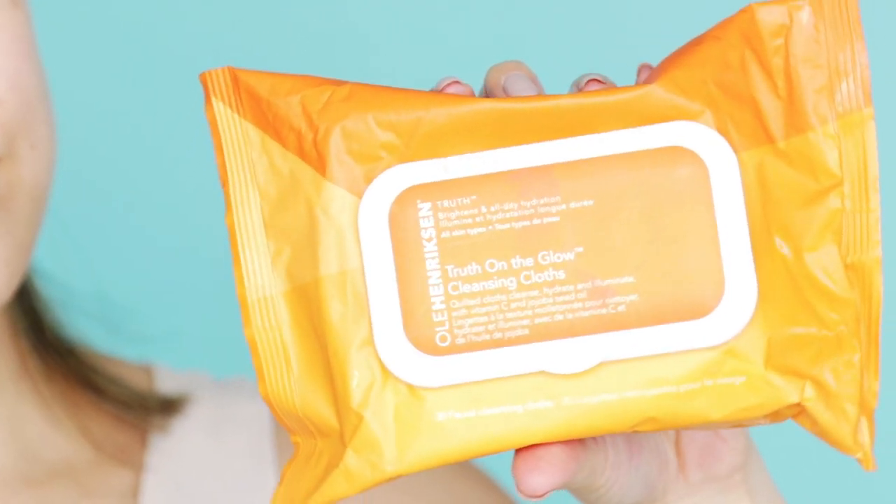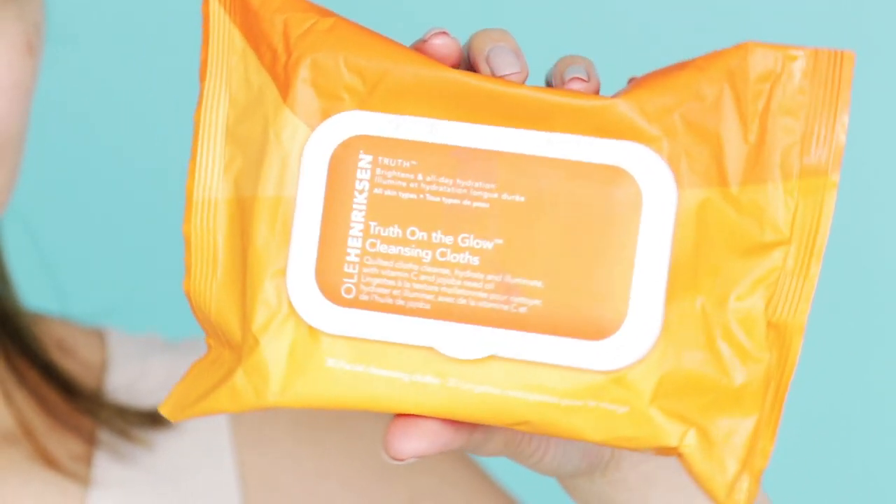Oh yeah, and that little guy on my chin? He decided to come for a visit a few days ago and I'm ready for him to go now. Alright, let's just pretend he's not there.